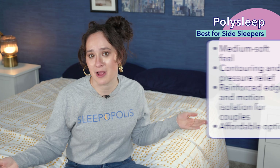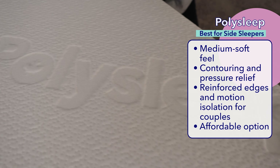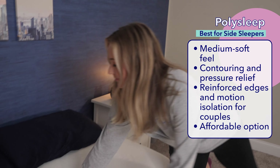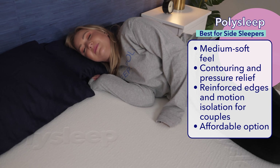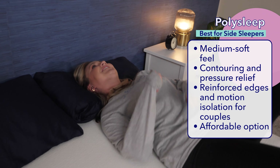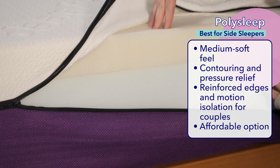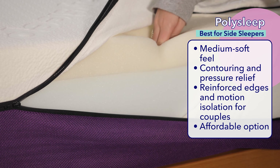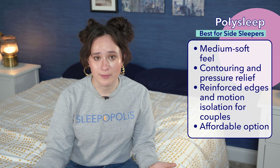If you spend most of the night sleeping on your side, you're going to want to listen to this one. Our pick for the best Canadian mattress for side sleepers is the Polysleep. Polysleep is a Canadian company based in Montreal. It's a memory foam mattress with a medium soft feel, which is a nice fit for side sleepers as the soft memory foam allows the right contouring, sinkage, and pressure relief at their hips and shoulders. Its great motion absorption also makes the Polysleep an excellent choice for couples. The memory foam layer is made from antimicrobial foam that is resistant to dust and bacteria, making it great for sleepers with allergies. Polysleep is also one of the most affordable mattresses on this list, but it doesn't sacrifice quality for price.